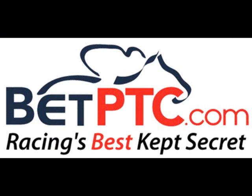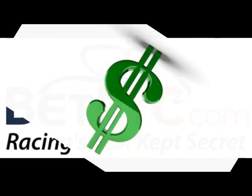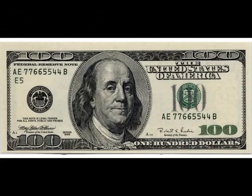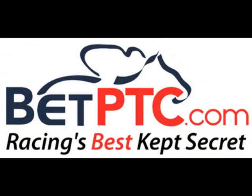Today's clip is brought to you by BetPTC.com, racing's best kept secret. Get cash back with each and every wager, plus a $100 sign-up bonus as a new member. Visit BetPTC.com today.